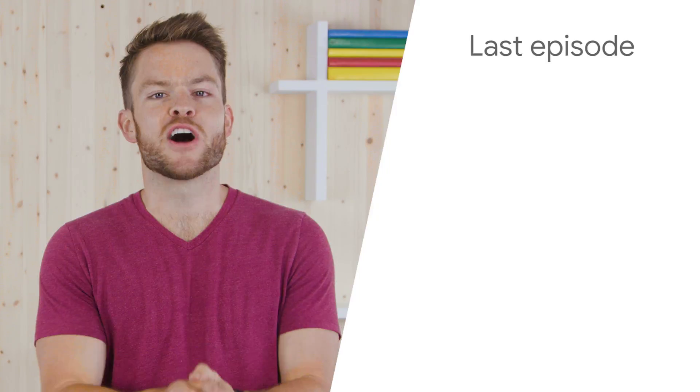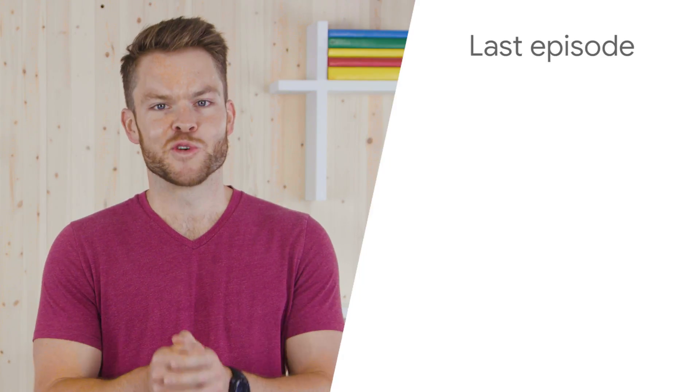Submissions are open until December, and we'll announce the global finalists in April 2019. We can't wait to see what your students come up with. Good luck, and we'll see you next time. Check out our last episode to learn all about augmented reality in Google Expeditions.